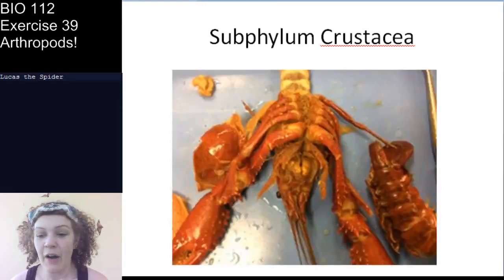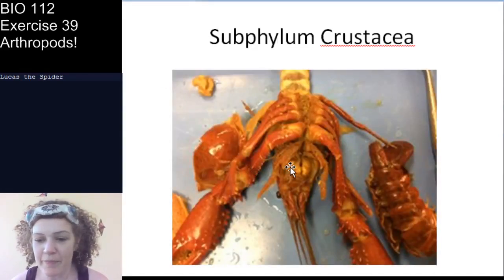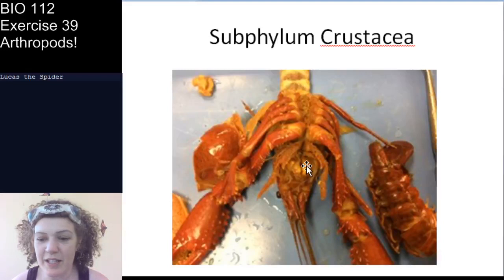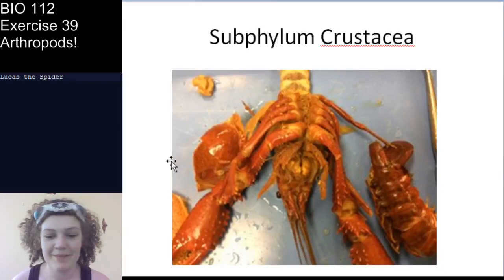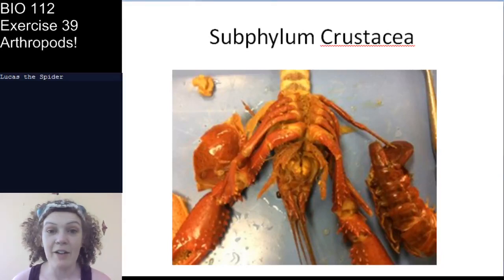I want to point one thing out: here are the two mandibles — they fit together like this. As the maxillipeds shred food, the mandible works like a gate pushing food into the mouth.